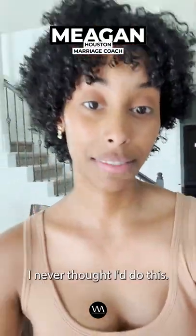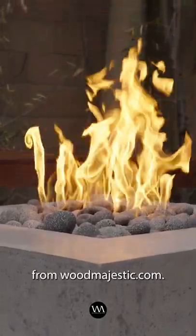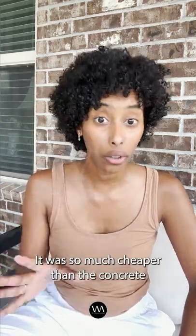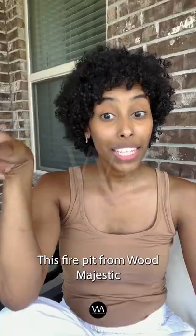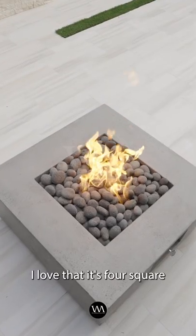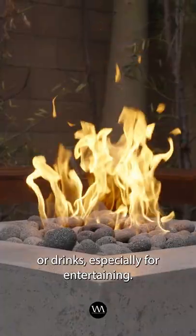I never thought I'd do this, but I did it. I got this fire pit from woodmajestic.com. It was so much cheaper than the concrete one we were going to purchase. This fire pit from Wood Majestic is so gorgeous. I love that it's four square and you can use the sides for appetizers or drinks, especially for entertaining.